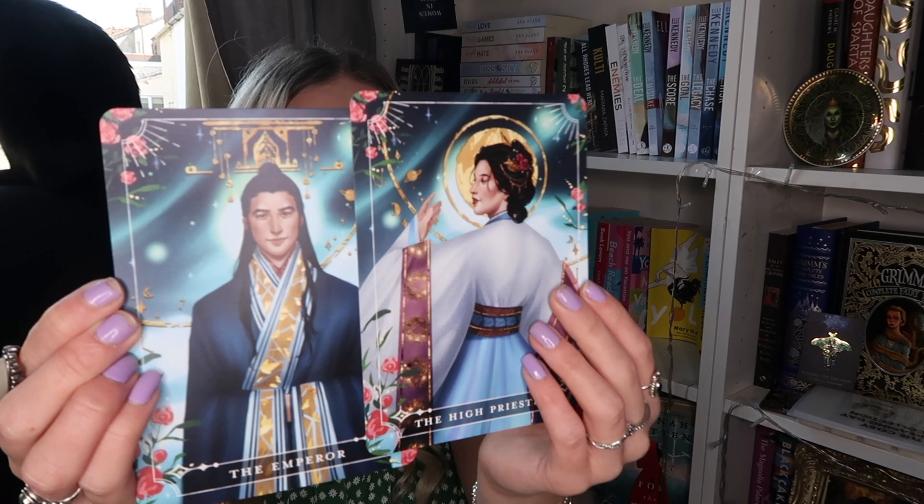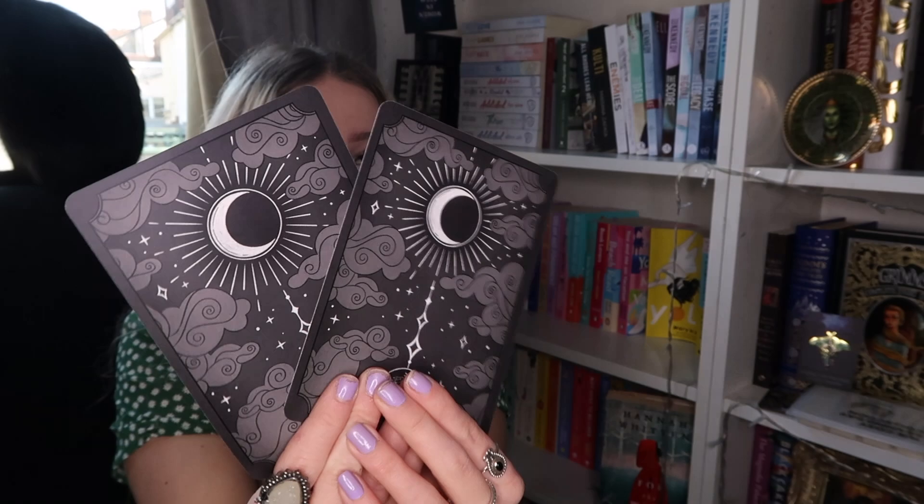Before we get to the main book, let's get the tarot cards out. I love these tarot cards — I still need to find a binder big enough to fit them, so let me know in the comments if you know where I can get one. This month's tarot cards are inspired by Daughter of the Moon Goddess, one of Fairy Loot's previous books. Look at these — and the back with the moon on! I'm obsessed. I'm pretty sure I own every single one and I'd love to do a video showing the full collection.